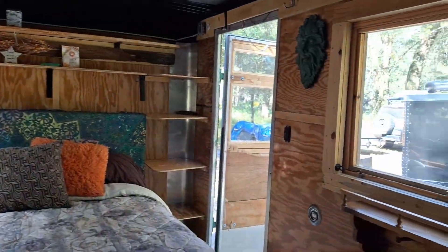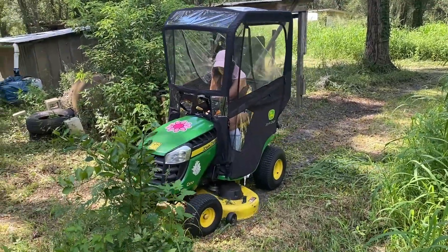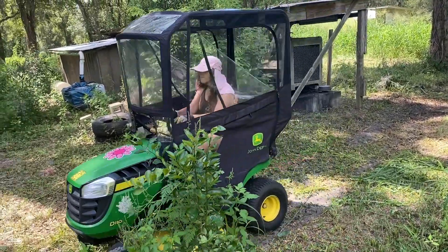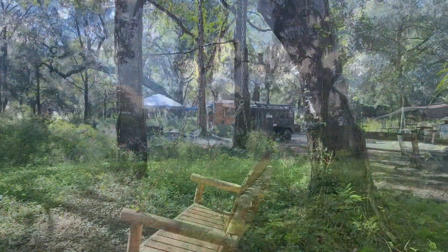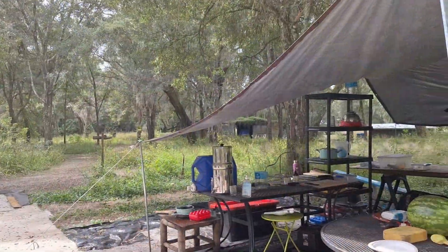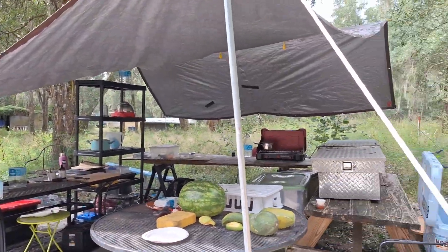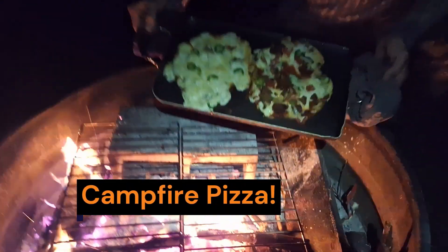With our earth-friendly living spaces up and running, Nora took off on Daisy, the John Deere tractor, for some important trail and campsite maintenance. Managing the underbrush is critical for reducing ticks and chiggers in the Florida wilderness. Back at camp, I set up a rudimentary outdoor kitchen. We have a lot to accomplish, so we keep our meals simple yet healthy and nourishing.